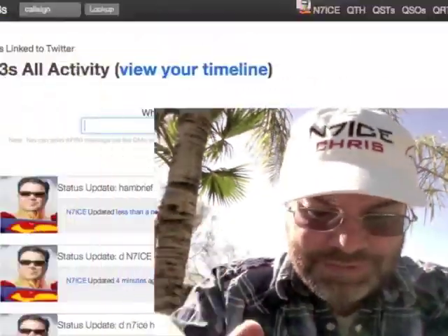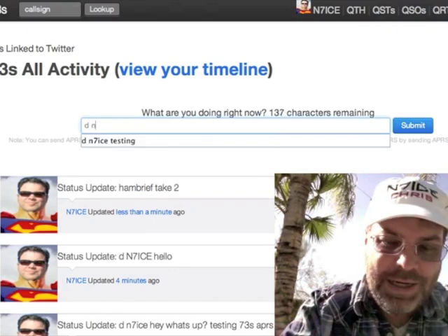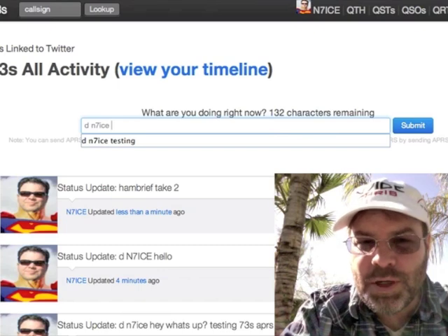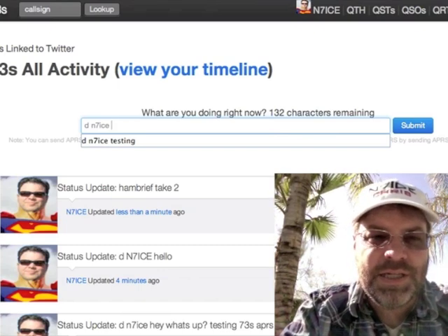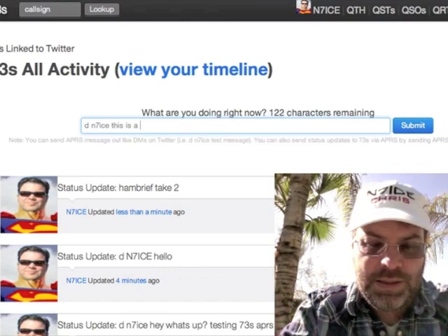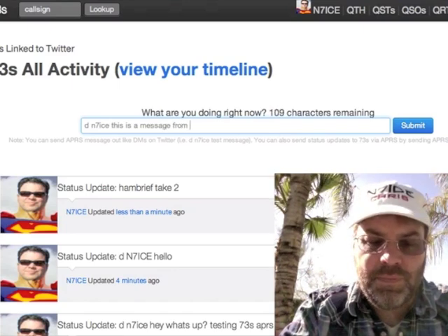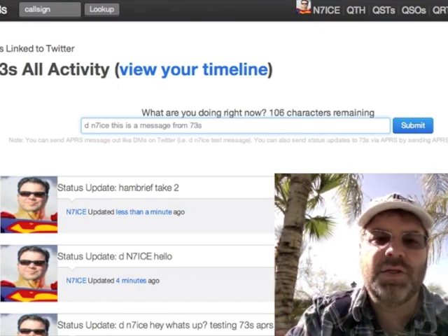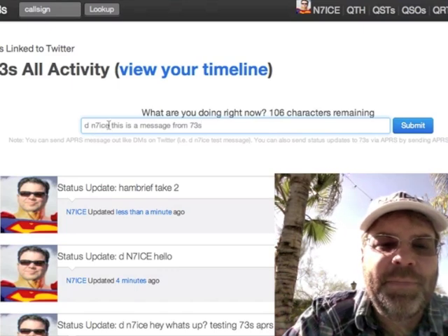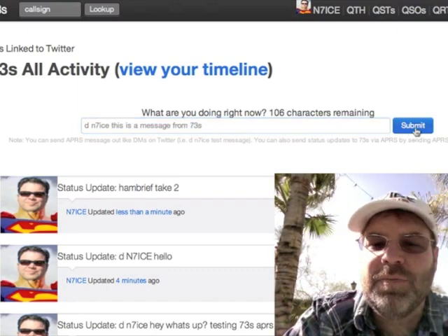Let me show you how it works. You use D and the call sign, just like you would on Twitter when you're sending a direct message, and we're going to say 'this is a message from 73s.' So I'm going to send an APRS message to N7ICE, and this is the content of the message. So we hit submit here.